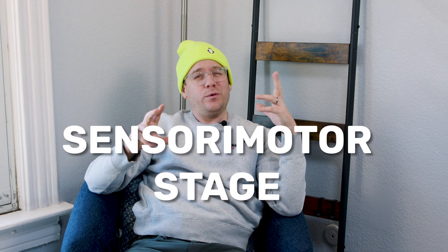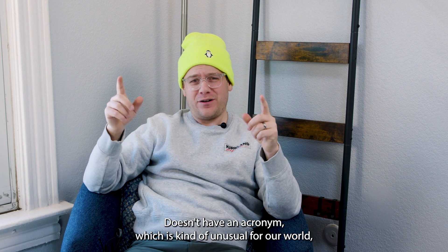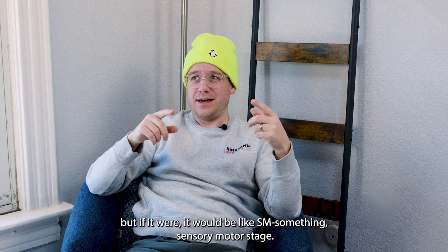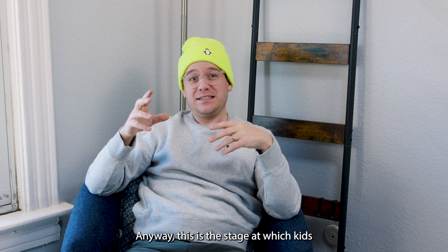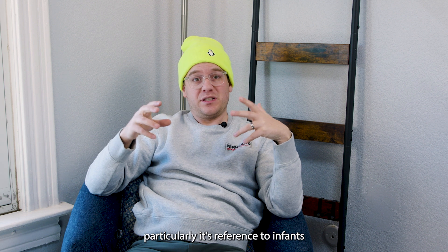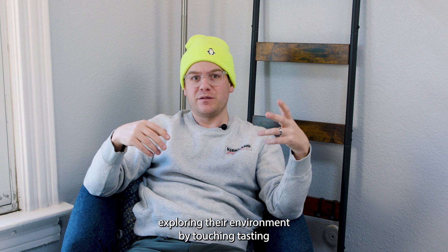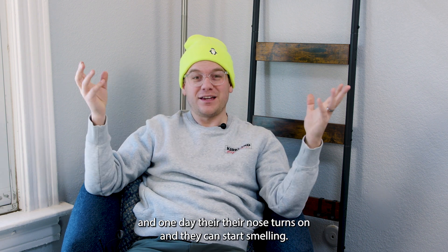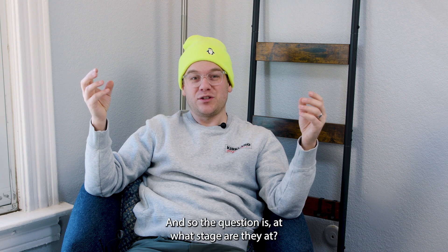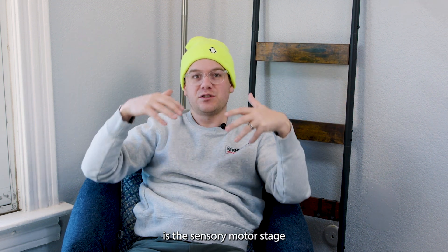Sensory motor stage. It doesn't have an acronym, which is kind of unusual for our world, but if it were, it would be like SMS — sensory motor stage. This is the stage at which kids, particularly infants, are exploring their environment by touching, tasting, and one day their nose turns on and they can start smelling. So the question is: at what stage are they at? That's what this word describes — the sensory motor stage.